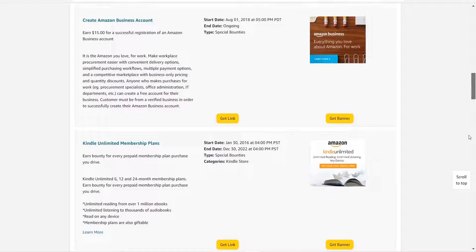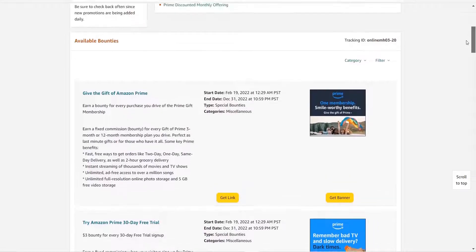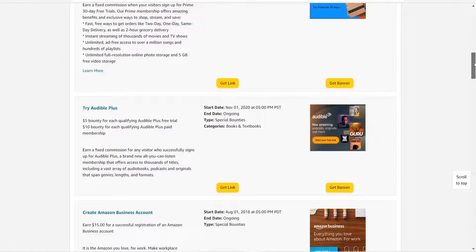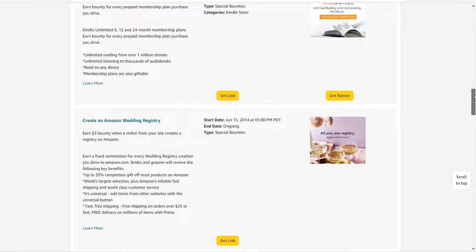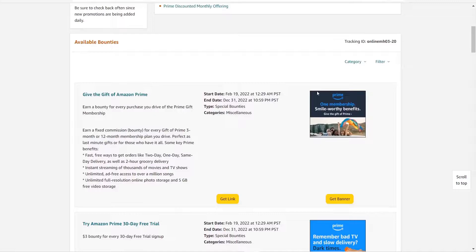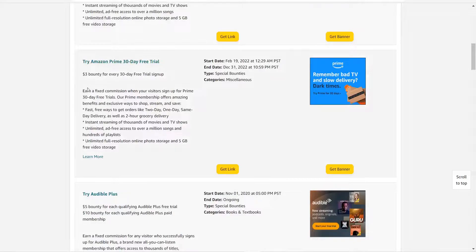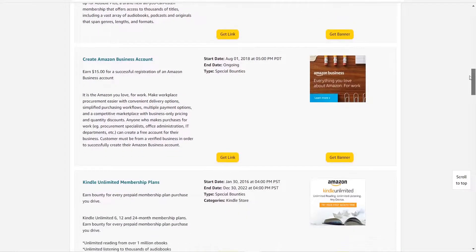Many people are promoting this wrongly, so Amazon sees mass promotion but those people creating the registry aren't actually converting — that's why accounts get banned. You can also promote other bounty offers like Amazon Prime, which pays three dollars per sign-up for a free trial. Audible Plus pays five dollars for a free trial upgrade, making it a great opportunity for CPA marketers.